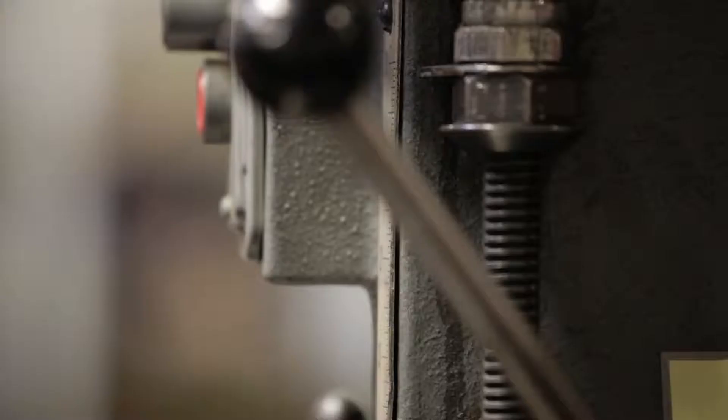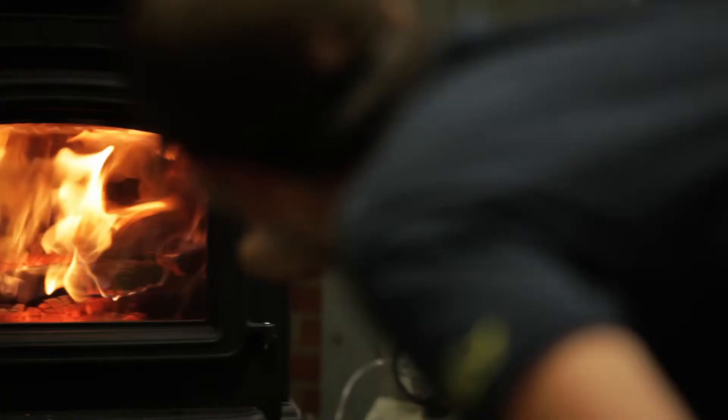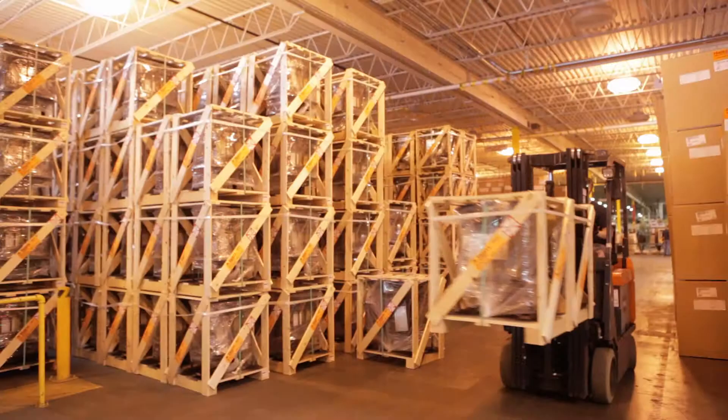combine with the very latest production technology to produce the ultimate in both looks and performance. Yodel cast iron is durable enough to last generations and is 100% recycled and recyclable.